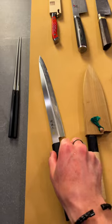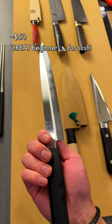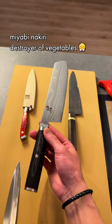This is a Yanagi for slicing fish. Because I've been learning fish, I've been using this a lot more — I think I'm getting a newer one that's nicer. This is a Nakiri, it's used mostly for chopping vegetables and is really handy for prep work.